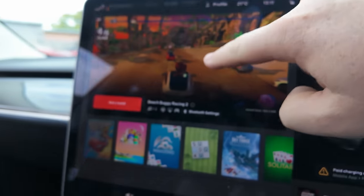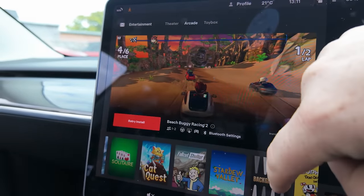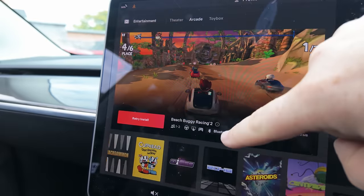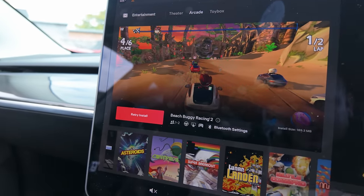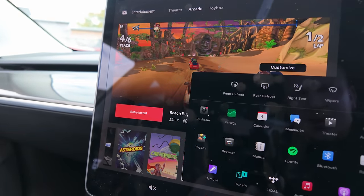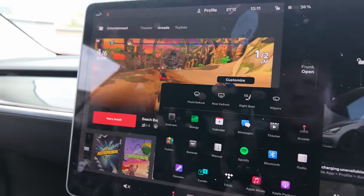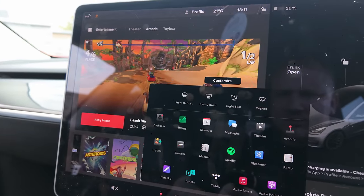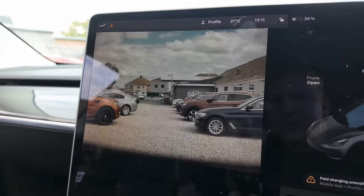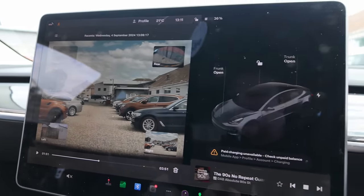I guess you've got to be connected to Wi-Fi or your phone or something. Plenty of all sorts on here — a bit gimmicky I think, but it would be good if you've got to sit around and wait while the car charges, which is one of the drawbacks of an electric car. There's also a built-in dash camera so you can look at the recordings.